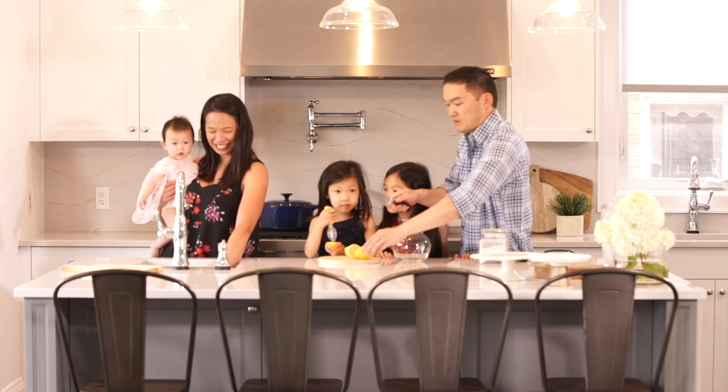Thanks so much for watching — I really hope you liked this video. If you did, I invite you to give it a big thumbs up and hit the subscribe button below. I'm back every Friday and it's such a pleasure to spend time with you. Designing your life around what matters most is just so core to who I am, and I'm so happy to share it with you.